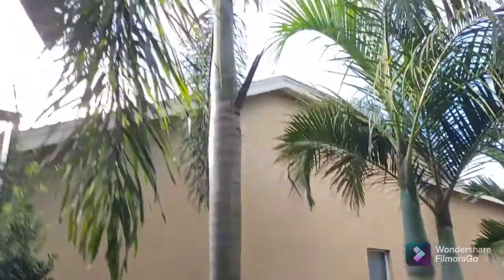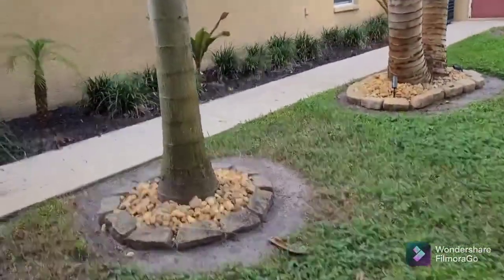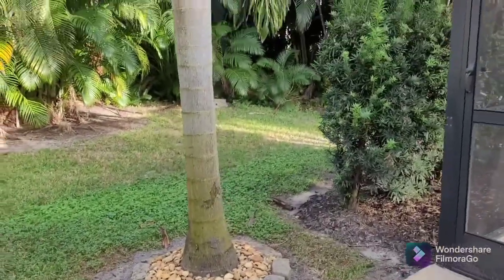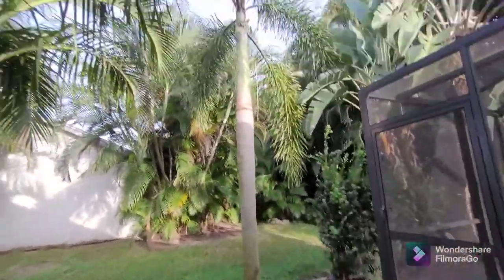Welcome back. As you can see right behind me is a foxtail palm. I've been doing a little research online trying to find palm trees that I have, but there's not much videos on them. It's not full grown yet but it's not a baby - it's like in the middle. It's been here since 2015 though. It's a pretty tall one; I would say it's close to almost full grown.